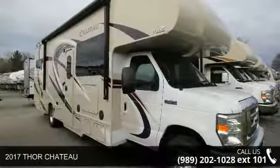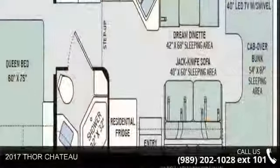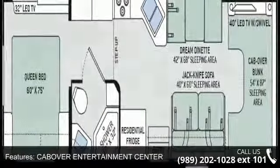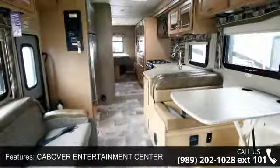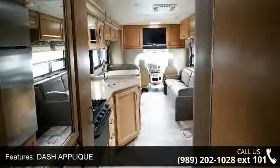Imagine yourself in this 2017 Thor Chateau. For those looking for a feature-packed motorhome, look no further. Here we have the standard for style, quality, and driver comfort in Class C RVs. This unit is equipped for short trips or lengthy vacations.